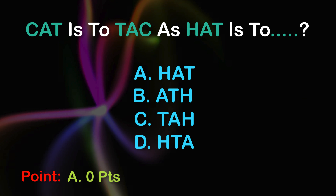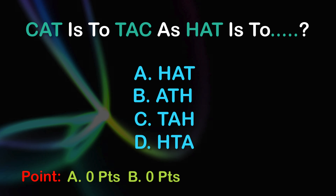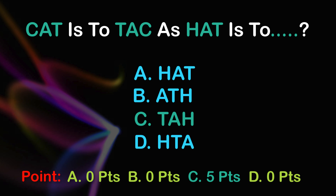7 points. A: 0 points, B: 0 points, C: 5 points, D: 0 points.